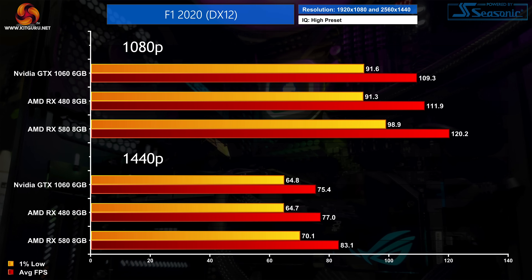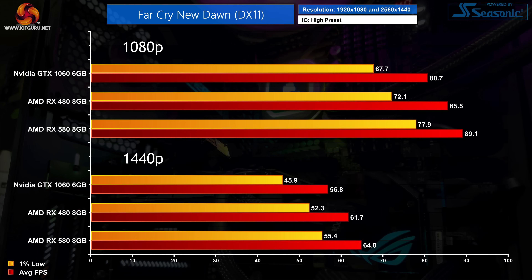As for F1 2020, despite being highly impressive visually, this game delivers great performance with all three cards hitting over 100 FPS at 1080p. Once more it is the Polaris GPUs coming out on top, though the RX 480 and 1060 are basically neck and neck. At 1440p the RX 580 comes on strongest, now 10% faster than the GTX 1060.